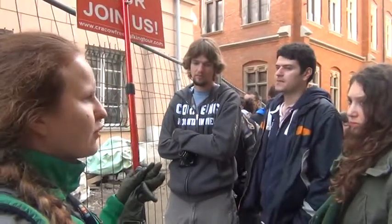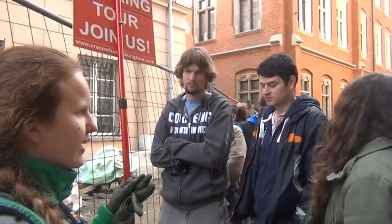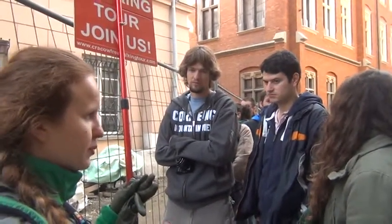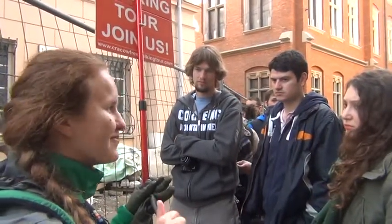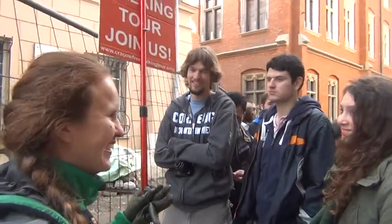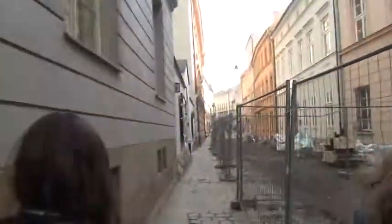The university is really huge. In Krakow, we have many academies. In Krakow, there are eight hundred thousand people, two hundred thousand students, and nine million tourists. Let's go to the other places connected with John Paul II's Krakow.